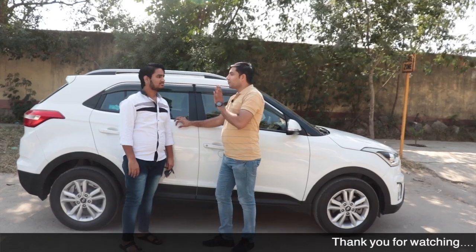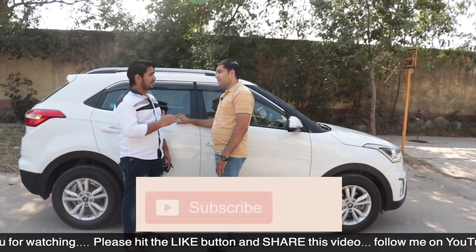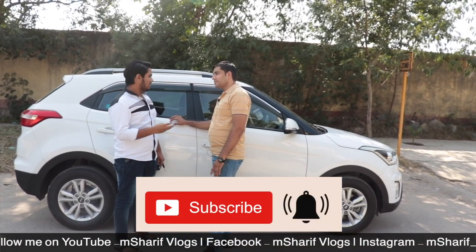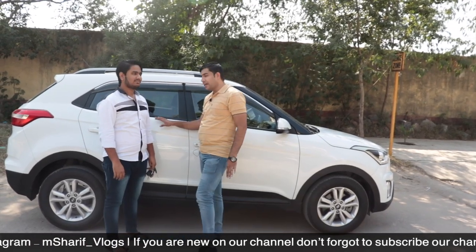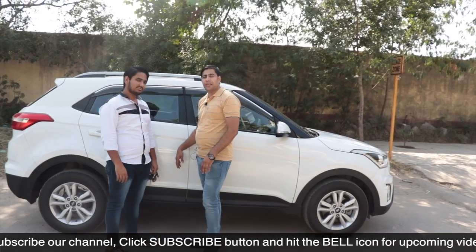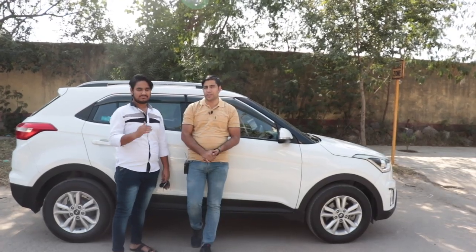Karan, ek aur baat — viewers ke liye koi offer hai? Haan, pehle 10 viewers ko ek smartphone aur car kit dono milenge. Toh doston, jaldi karo aur is gaadi ko purchase karo — yeh bahut achi price hai. Next video jaldi aayega, tab tak ke liye take care and thank you for watching.